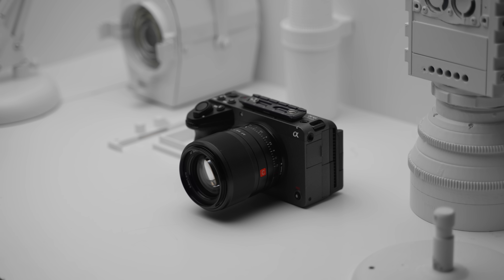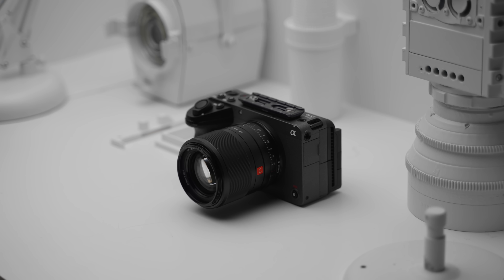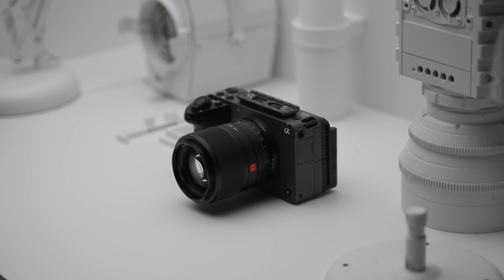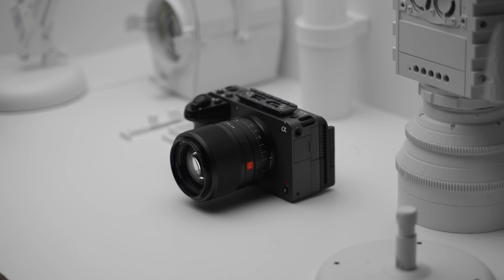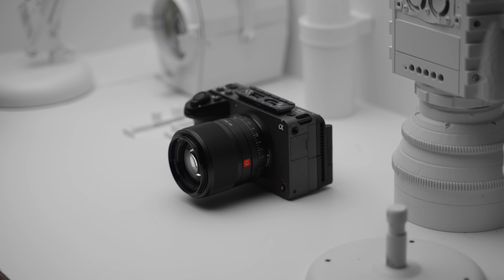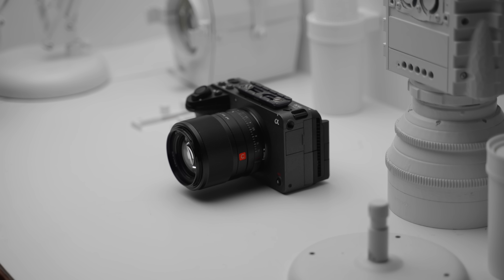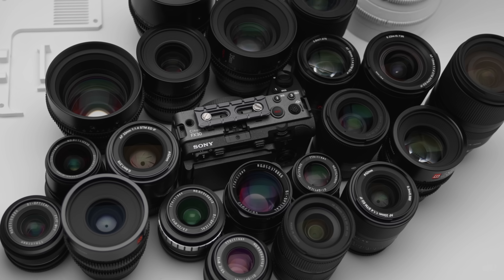The second camera is going to be the FX30. Man, do I love this camera, and when it comes to the price, it's nuts what Sony is giving to us here. Image quality, form factor, and having an APS-C sensor — I think that's a really good pairing with the A7 IV. I'm going to be doing several videos on it including a lens guide, so stay tuned for that here on the channel.